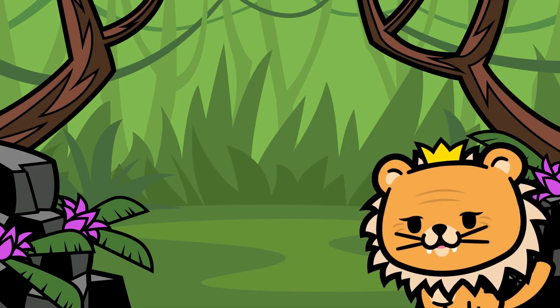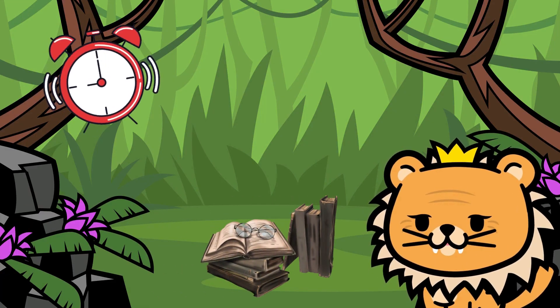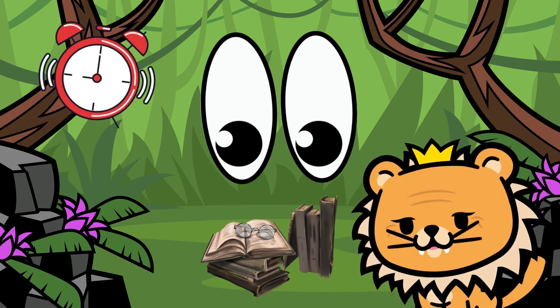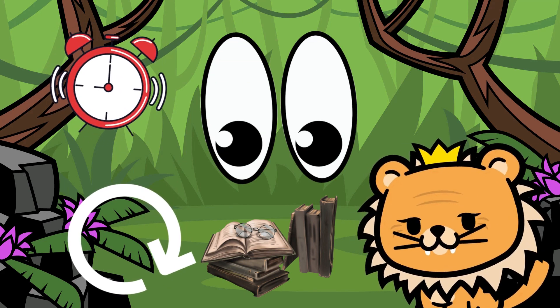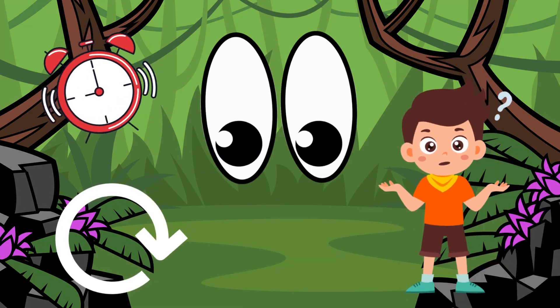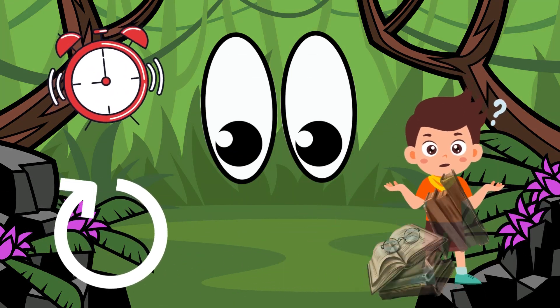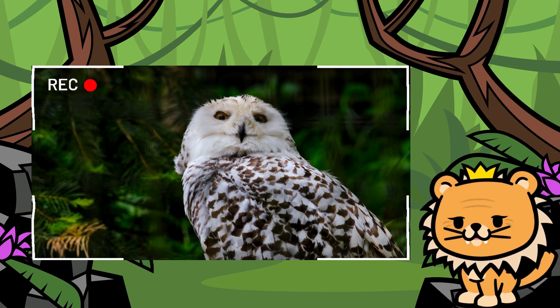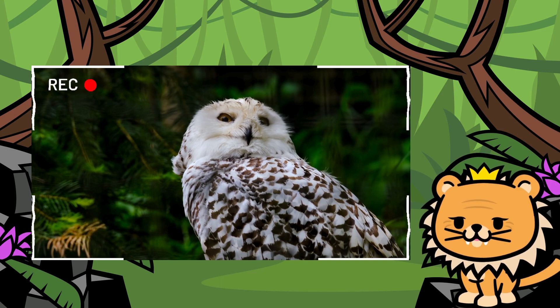Our next friend is a very wise bird who wakes up when everyone else is sleeping. It has big eyes that help it see in the dark, and it can almost turn its head all the way around. Who could it be? Exactly! It's the mysterious owl! It's always aware of what's happening in the jungle during the night. How intriguing!